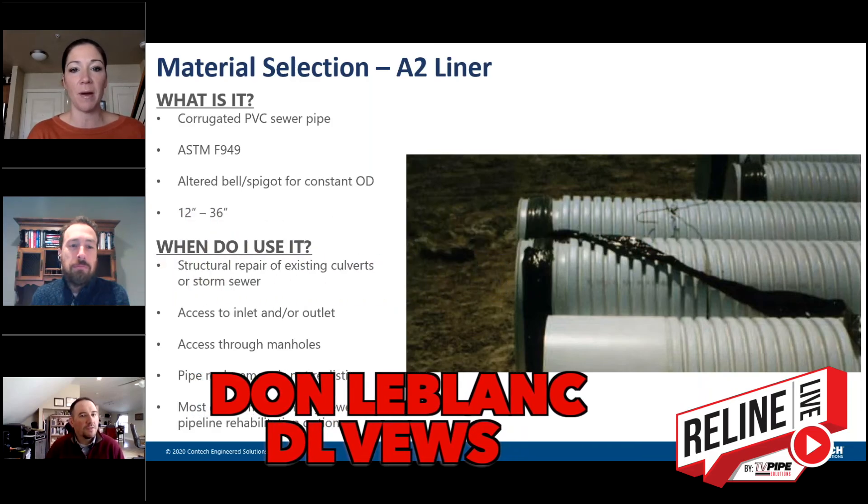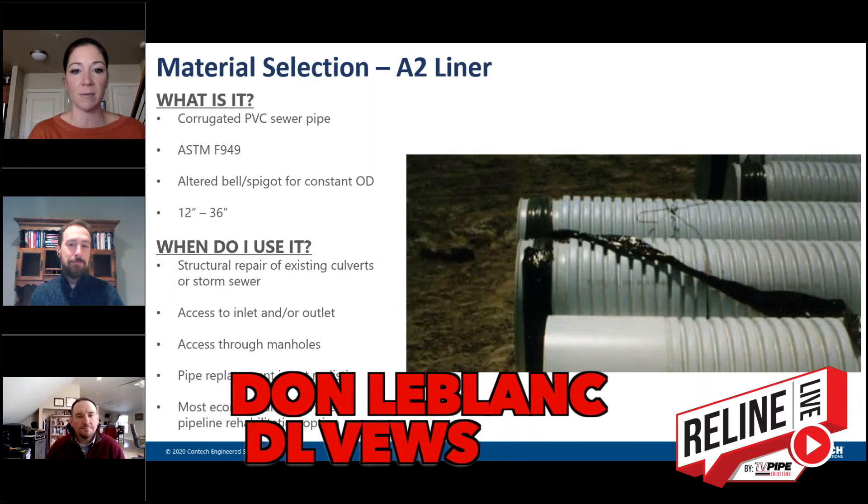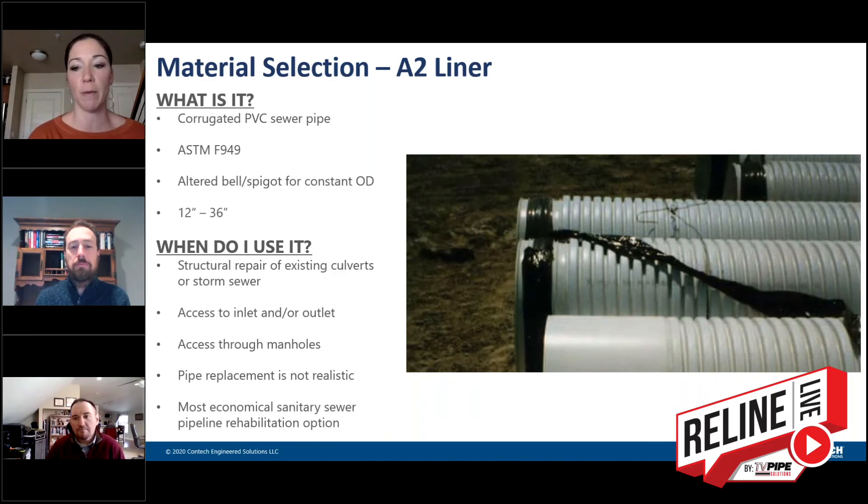We are going to be talking about a couple of different Contech products, specifically A2 Liner as well as Duramax. This is a record-breaking Reline Live attendance for registrations, which is pretty exciting.